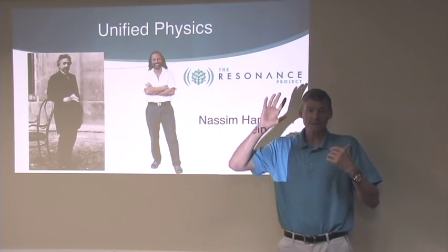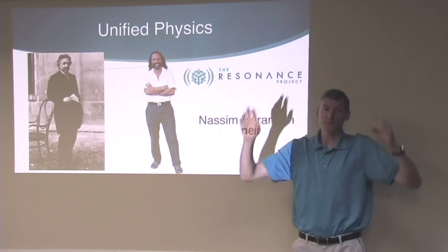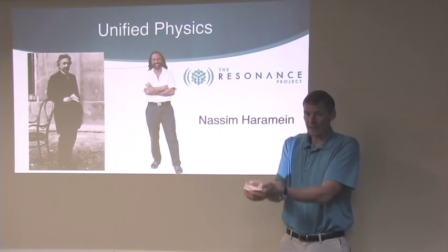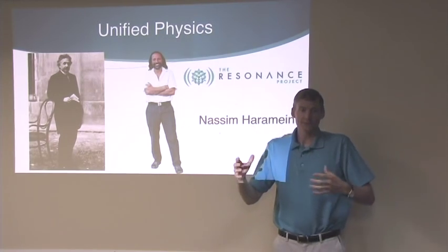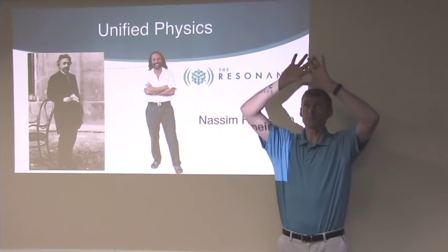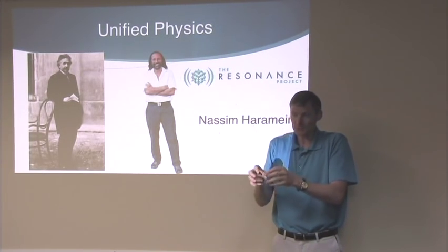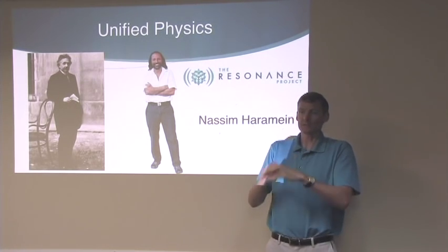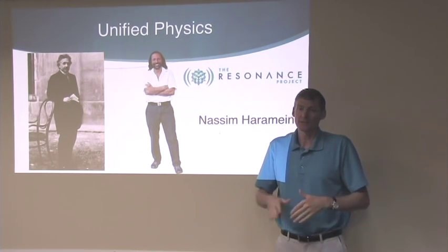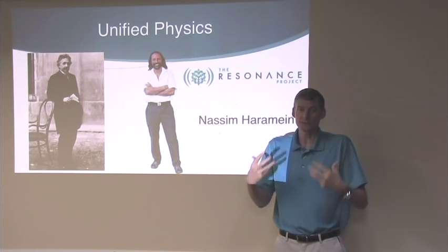We have math that describes the planets and how they interact with each other, and we have math that describes atoms, protons, and neutrons and how they interact. Theoretically the big math and the small math should be the same, but they haven't been — and there have been dozens or hundreds of physicists for many decades trying to figure out what's called the unified theory.